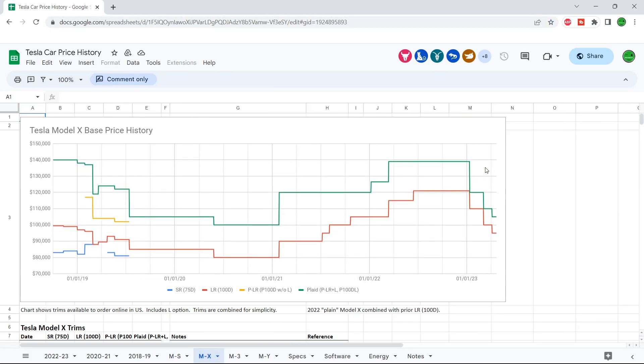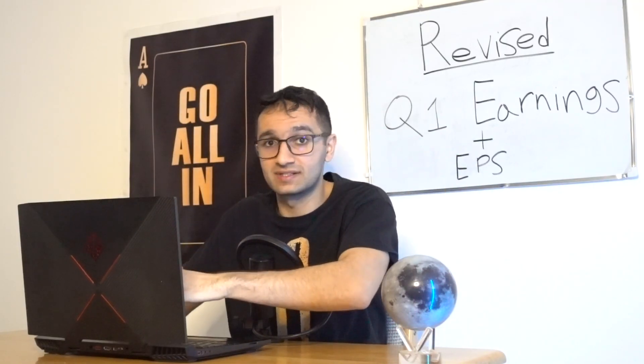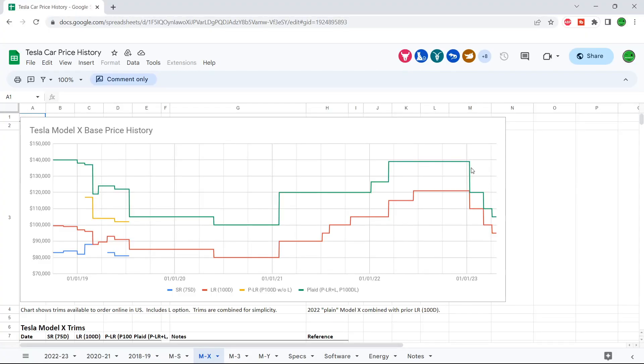Moving on to Model X — this one got massive cuts just recently, and these recent cuts aren't baked into the numbers yet. You can already see the big drop from $140,000 all the way down to $105,000 for the Plaid.